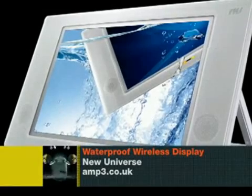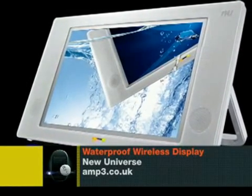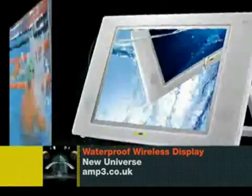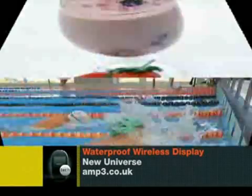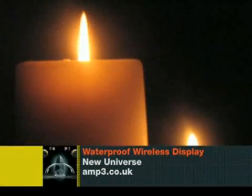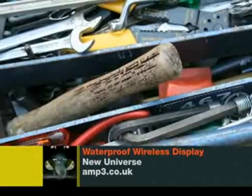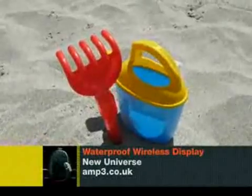A 15.4 widescreen LCD which is, yes, completely waterproof — and yes, completely wireless. You can take it swimming, splash around making smoothies in the kitchen, watch telly in the rain, or serenade it with scented candles and bubble bath. It's also dustproof, so you can DIY it to the max or take it out to the sandpit whilst you're watching the kids.